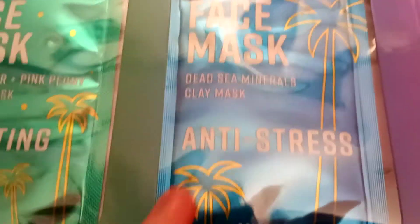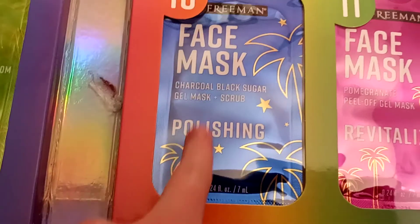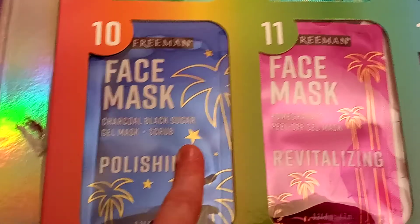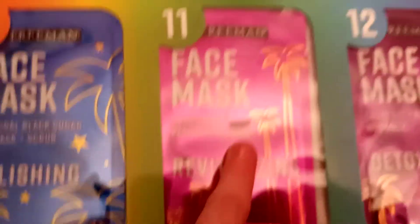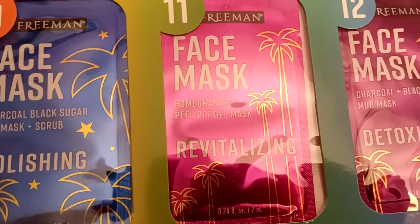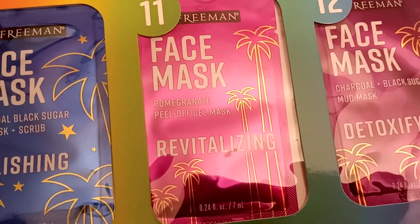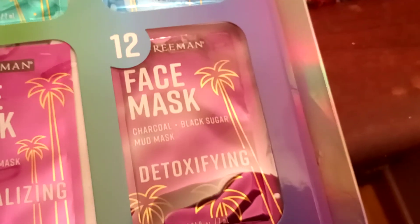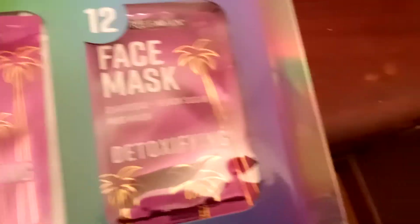Nine says: Anti-Stress Dead Sea Minerals Clay Mask. Ten says: Polishing Charcoal plus Black Sugar Gel Mask and Scrub. Number eleven says: Rejuvenating Pomegranate Peel-Off Gel Mask. Number twelve says: Detoxifying Charcoal plus Black Sugar Mud Mask.